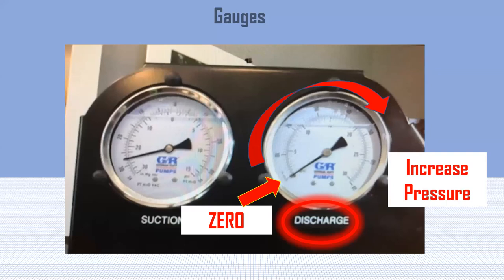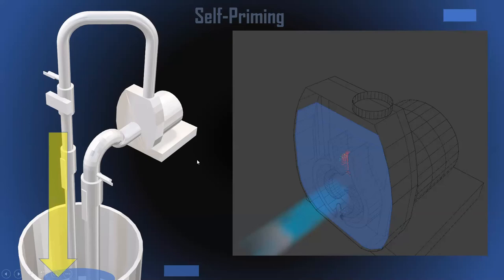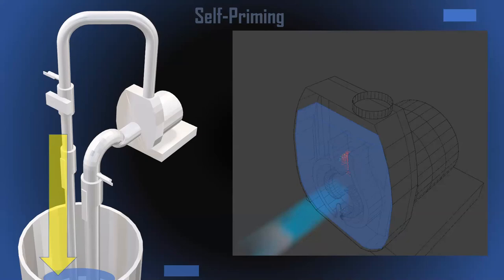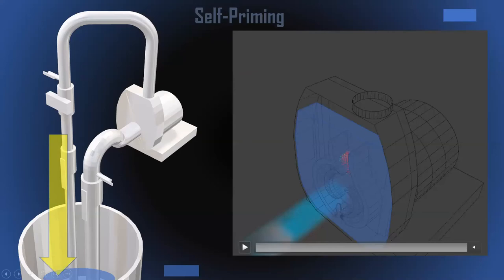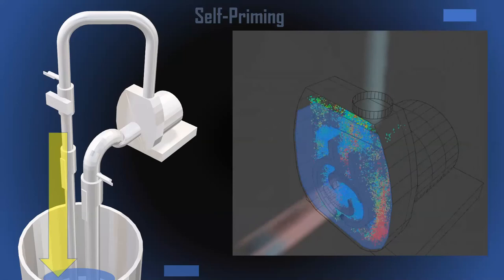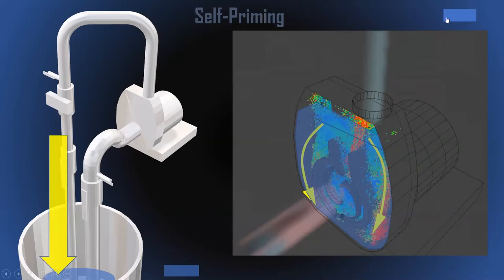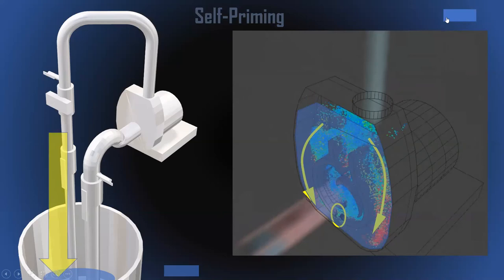Let's go over self-priming before we hand it over to Chris. Here is the pump itself — it's currently filled with water, because a self-priming pump needs to be filled with liquid initially to start the priming process. As the pump runs, it throws liquid outward from the impeller; that liquid is thrown out of the interior discharge nozzle, then recirculated and falling back down, re-feeding through the recirculation port — a little hole that refeeds that liquid into the impeller again.